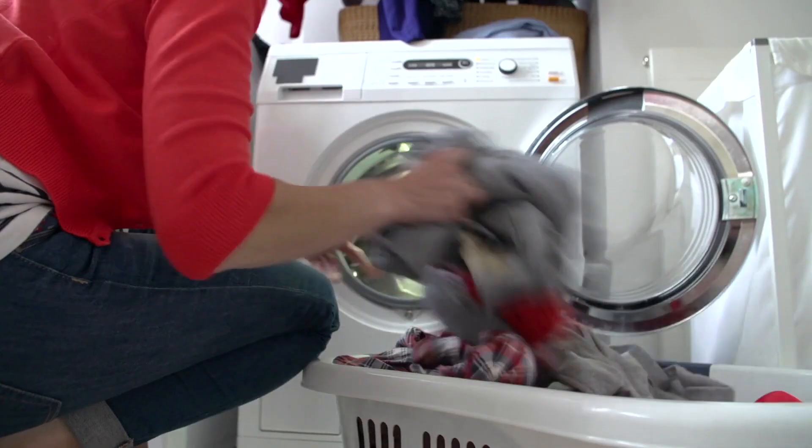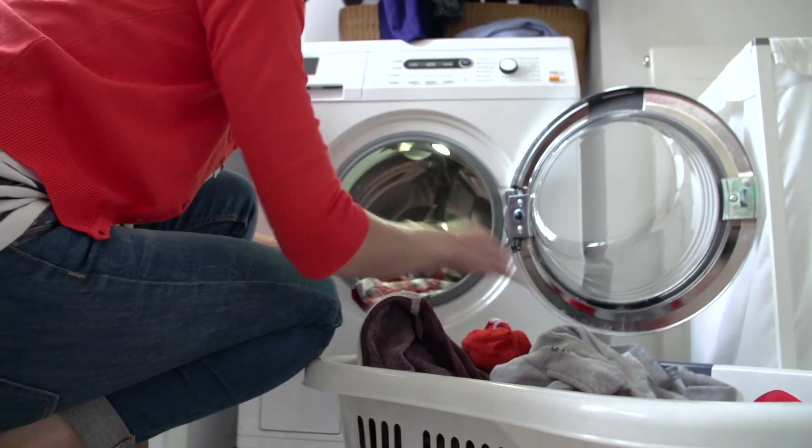Second, don't fly a ripped, faded, or tattered flag. If it's dirty, wash it — you can throw it in the washing machine.